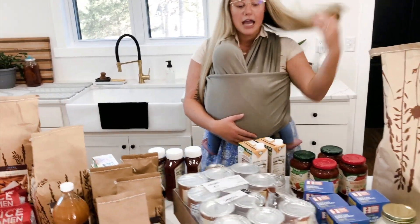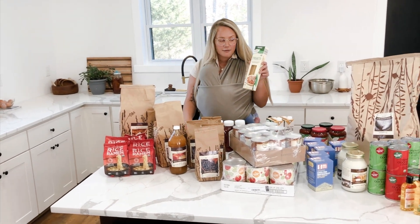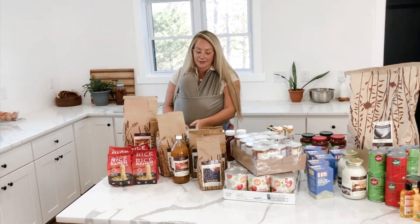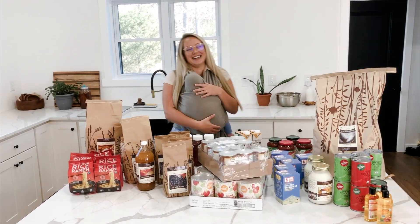I get all my bone broth from here because I don't always have access to whole chickens — our local place has been out of them, so I can't make my own broth. This is just nice to have on hand. For pasta, I've been getting it from Aldi lately because their prices are really affordable, especially with how much my husband eats.